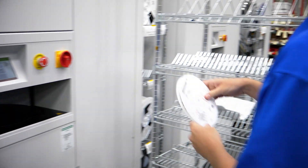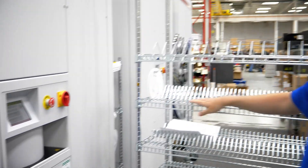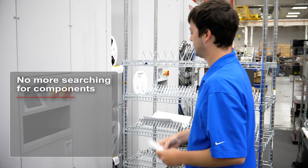Components are supplied track by track from left to right in optimized sequence based on the simulated setup by C-Place Pro. The towers will pull all the parts out in the order set up on the tables. No more searching for the correct component.